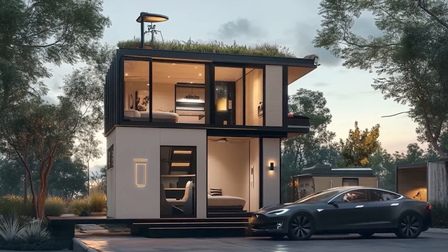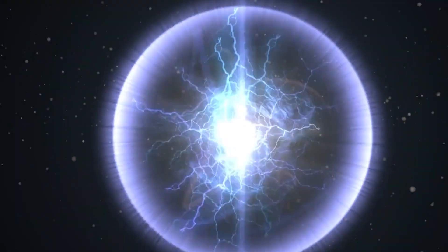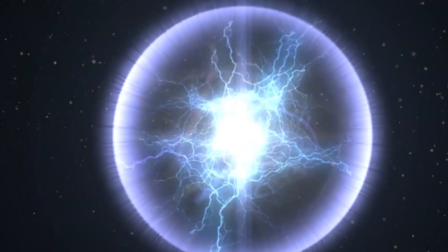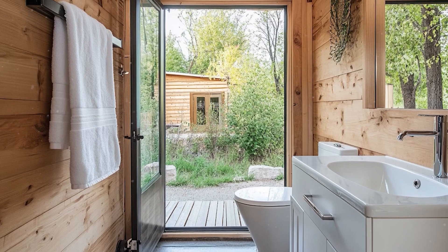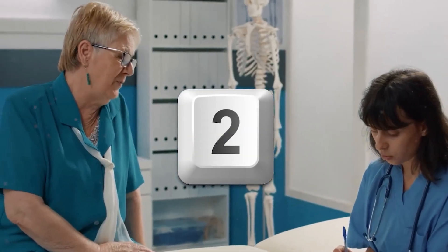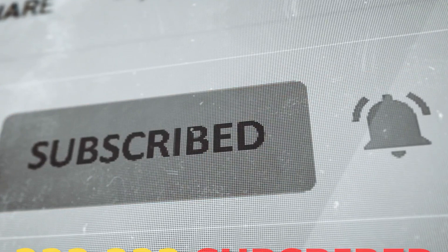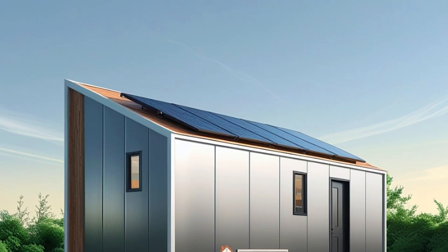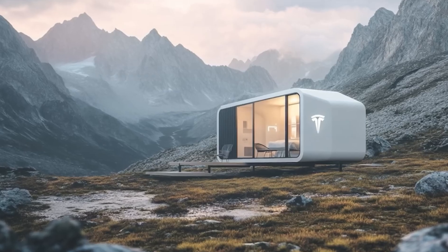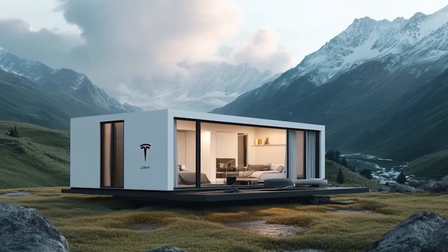The system can detect 14 different vitamin and mineral deficiencies by analyzing your skin and eyes, with accuracy comparable to blood tests for markers like vitamin D, B12, and iron levels. Based on these results, it creates personalized meal plans that take into account 142 different nutritional components. These meal plans sync automatically with the tiny house's pantry inventory system, which tracks food freshness down to the hour and suggests the best times for grocery deliveries through Tesla's partner services.